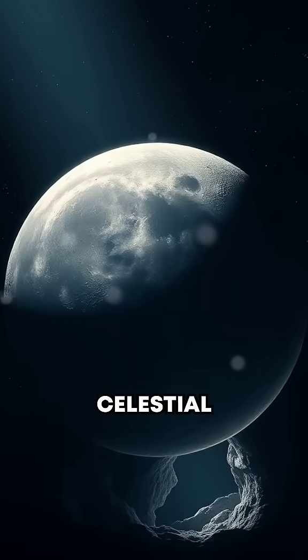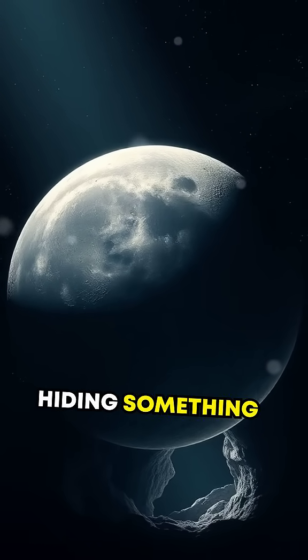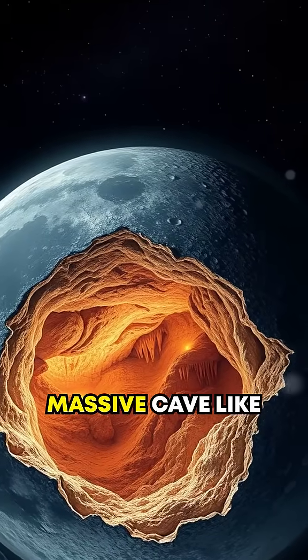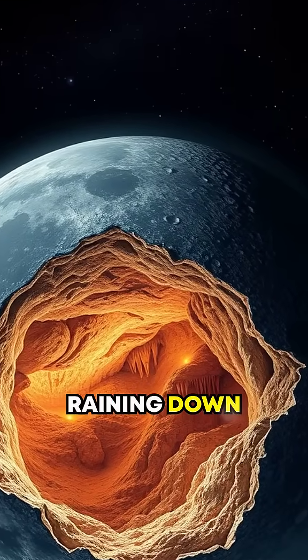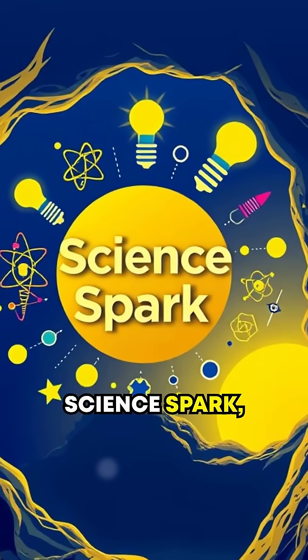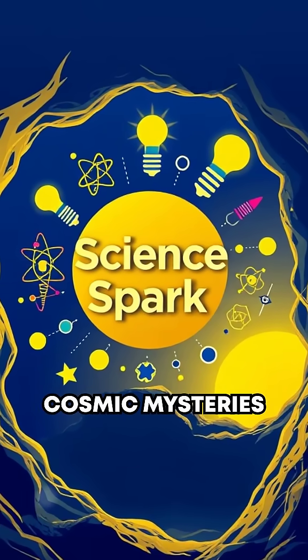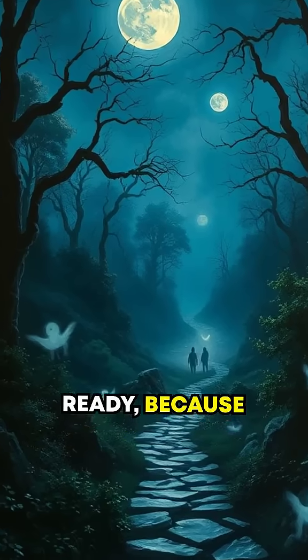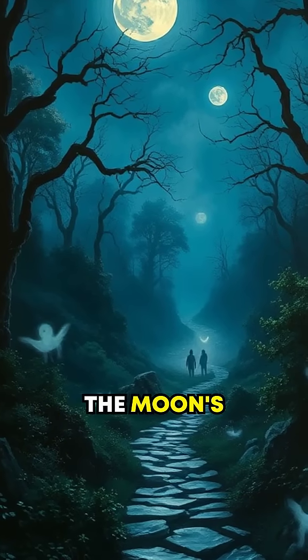Did you know the Moon, our celestial neighbor, is hiding something incredible beneath its surface? Scientists have discovered massive cave-like structures raining down clues about our future in space. Welcome to ScienceSpark, where we turn cosmic mysteries into mind-blowing realities. Get ready, because you won't believe what lies beneath the Moon's surface.